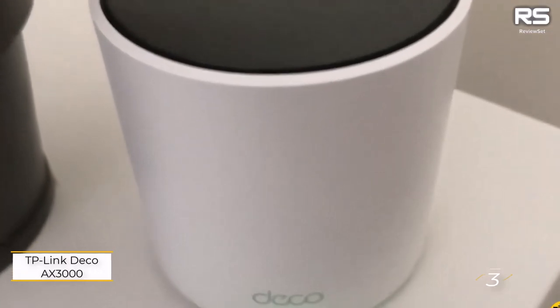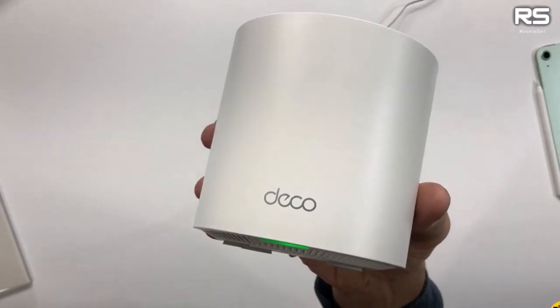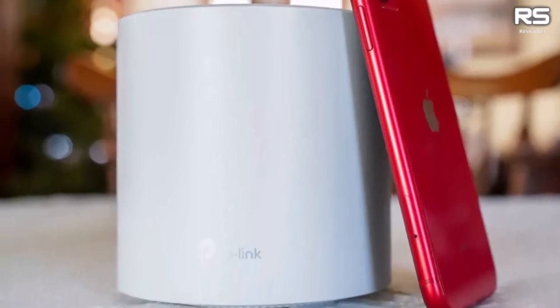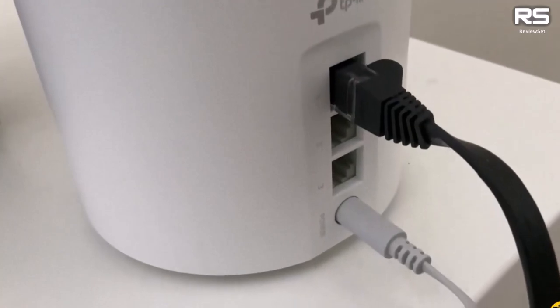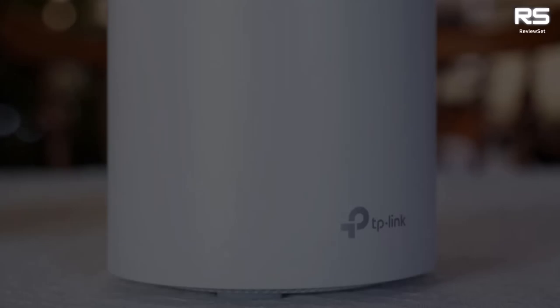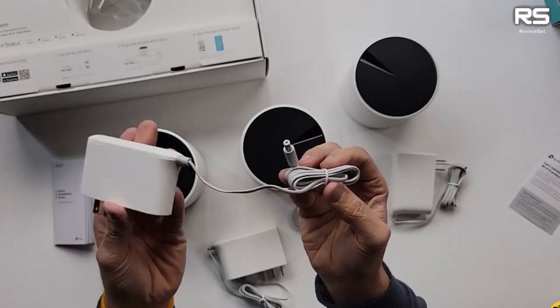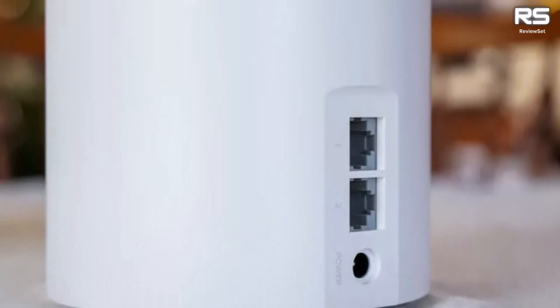Number three: TP-Link Deco AXE3000. Elevate your Spectrum-connected business or spacious home with the TP-Link Deco X50 Pro, a dual-band Wi-Fi 6 router delivering speeds of 2,400 Mbps on the 5 GHz band and 574 Mbps on the 2.4 GHz band — ideal for gaming, streaming, and general use. Its main router and two extenders cover an expansive 6,500 sq ft, accommodating 150 devices effortlessly.